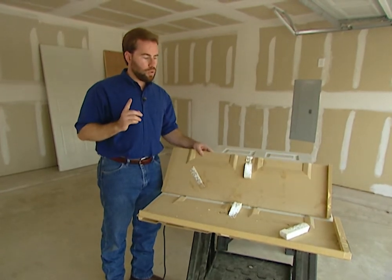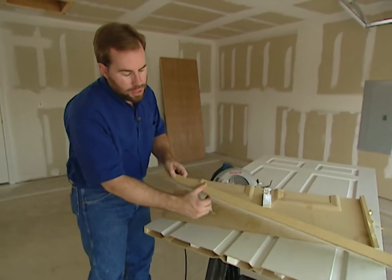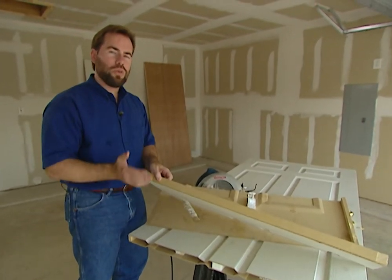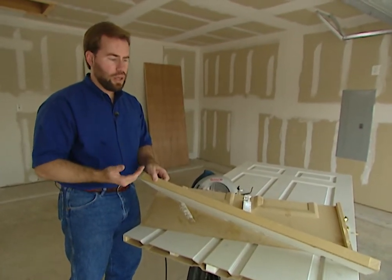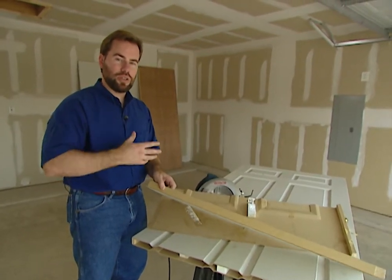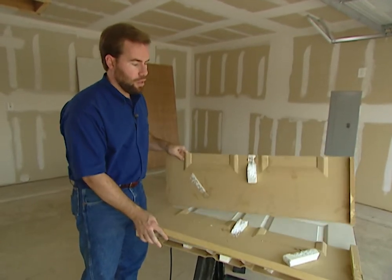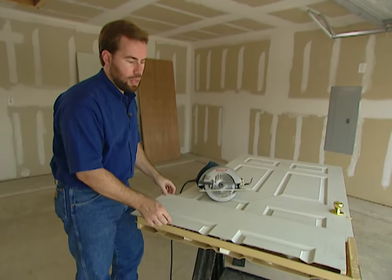One quick tip on these doors: they're normally painted instead of stain grade, but you need to check the ends. Normally the top and bottom of the door are not painted, and when your air gets dry or when there's moisture in the air inside your house and it starts changing, the doors can expand and contract, making it harder for them to open and close.